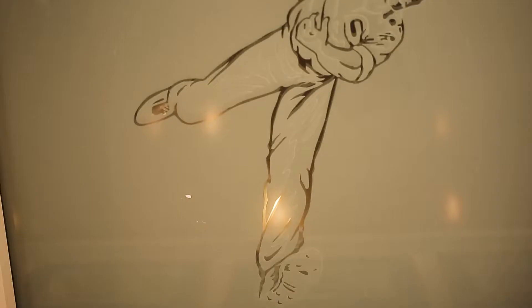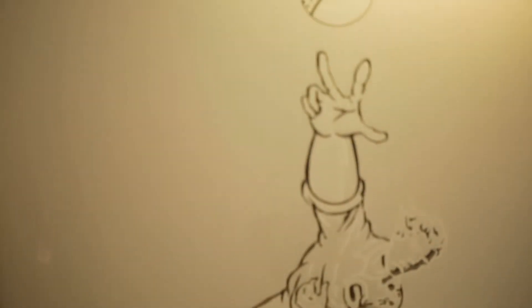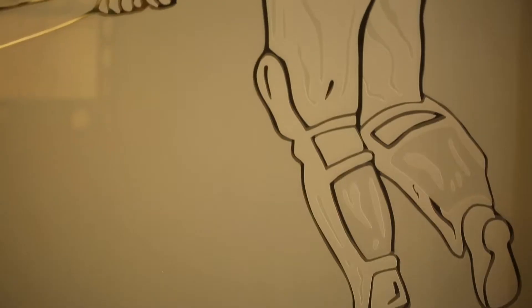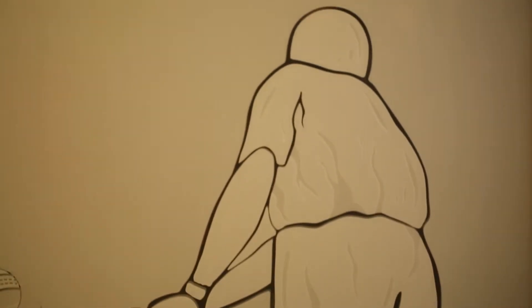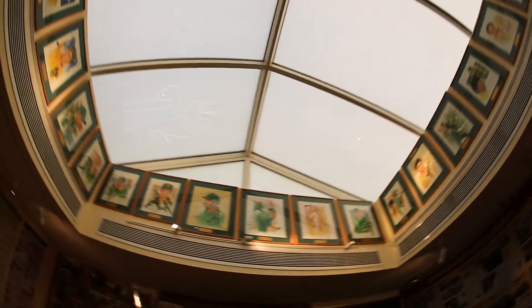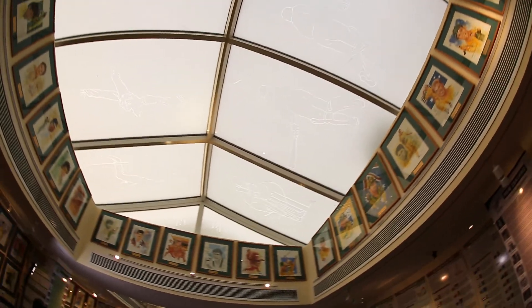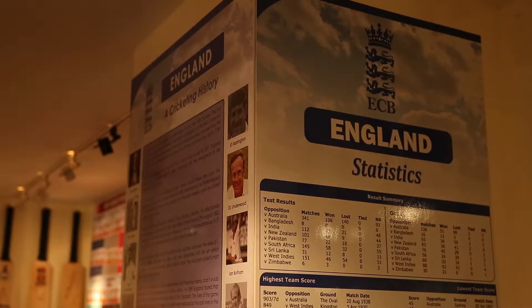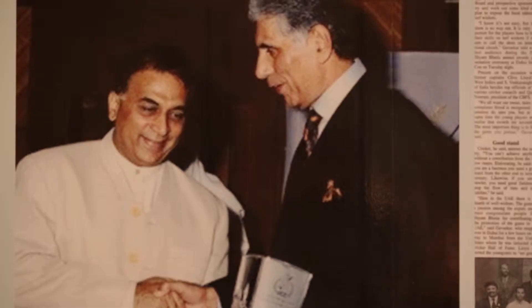This roof idea — you see it now — I got it from the bar at the Maratha Sheraton Hotel of ITC in Bombay. The bar has a roof something like this. The idea of the pillars depicting the history of the game came from Sunil Gavaskar.